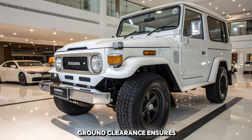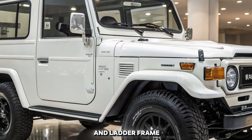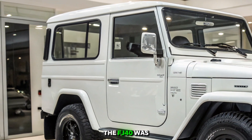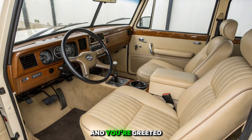The design is simple yet purposeful. The short wheelbase makes it incredibly maneuverable, while the high ground clearance ensures it can tackle obstacles with ease. Its steel body and ladder frame construction give it unmatched durability, whether navigating jungle trails or mountain passes. The FJ40 was built to endure.